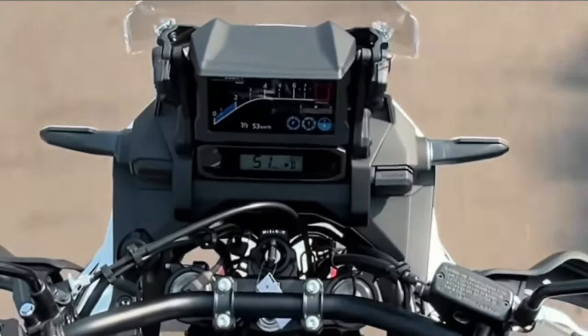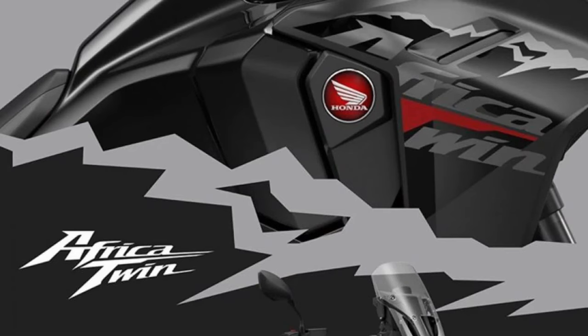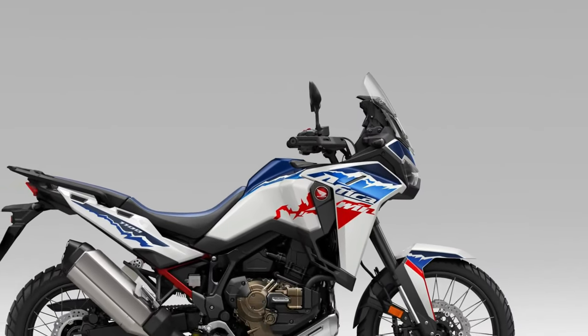The Africa Twin's long-travel suspension system is engineered to soak up bumps and rough terrain, providing a smooth and controlled ride even in the most challenging off-road conditions.